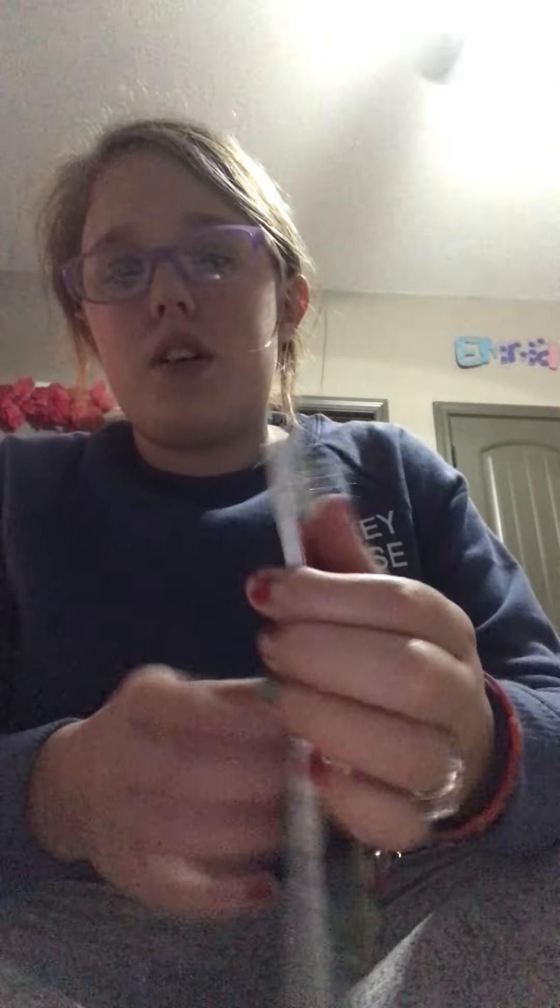So first off, I got this cute little notebook — it's just like a simple notebook.